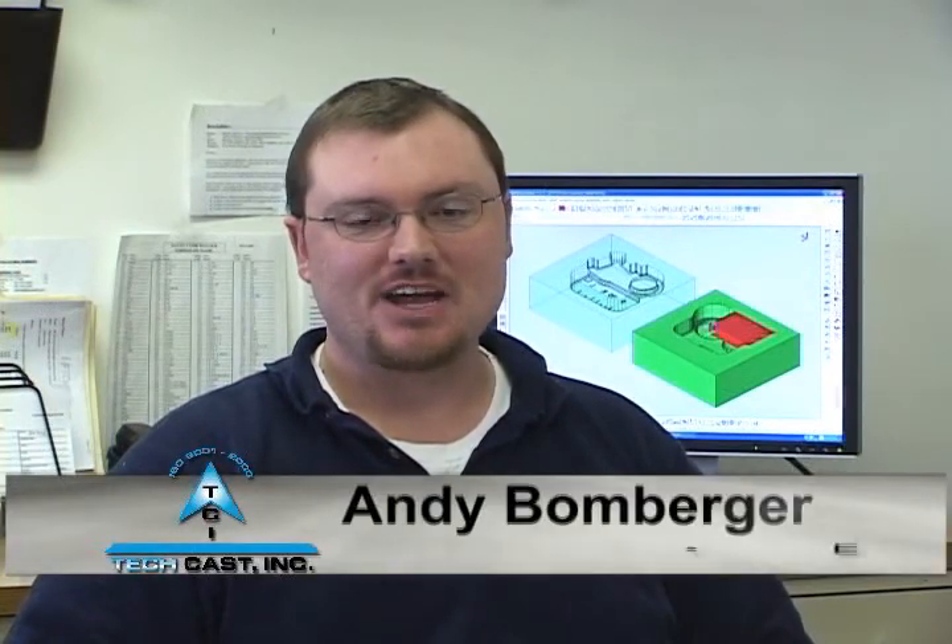My name is Andy Bomberger, Engineering Manager at TechCast. I'm going to cover some of the day-to-day tasks performed in engineering. Ultimately, we're providing value-driven solutions to help meet our customers' needs.